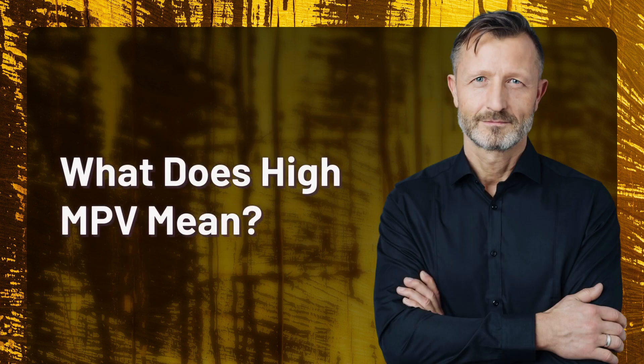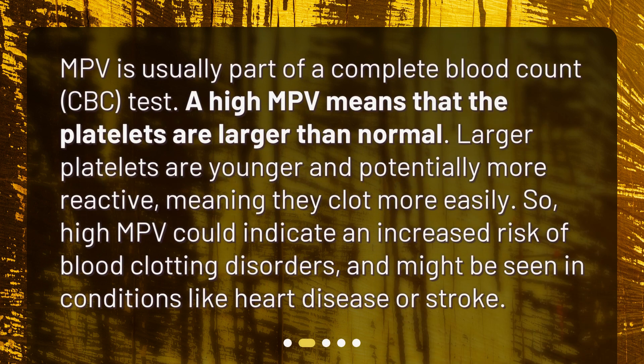What does high MPV mean? MPV is usually part of a complete blood count test. A high MPV means that the platelets are larger than normal. Larger platelets are younger and potentially more reactive, meaning they clot more easily. High MPV could indicate an increased risk of blood clotting disorders and might be seen in conditions like heart disease or stroke.